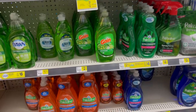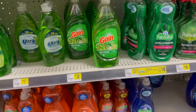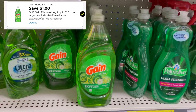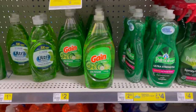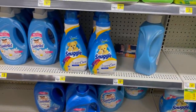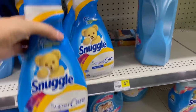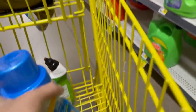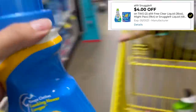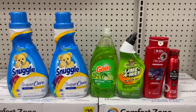Para estas toallas Always de $3 nos dieron un cupón de $2 de descuento y nos quedan a un dólar. Lo siguiente que voy a agarrar es un jabón para lavar platos de la marca Gain, al precio de $2 — nos dieron un cupón de $1 de descuento y nos queda a un dólar. También voy a agarrar los Snuggle — me voy a pasar del reto de $5 pero los necesito. Estos están a promoción dos por ocho y hay un cupón de $4 de descuento en la compra de dos, así que los dos botes quedan a cuatro dólares.